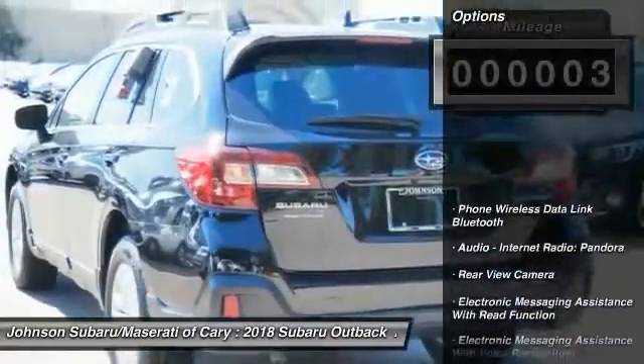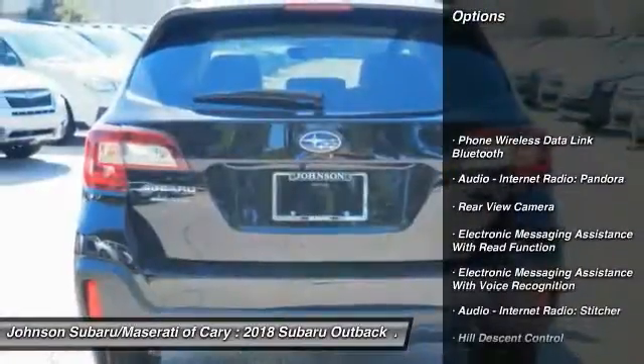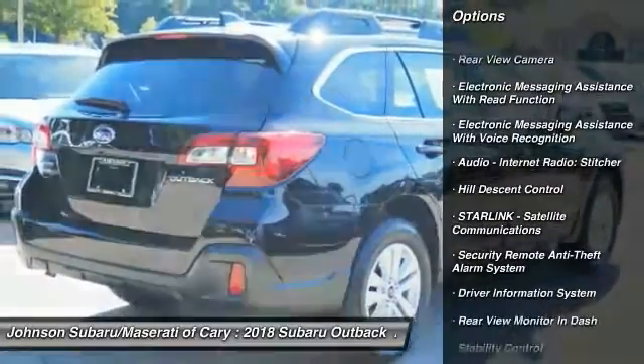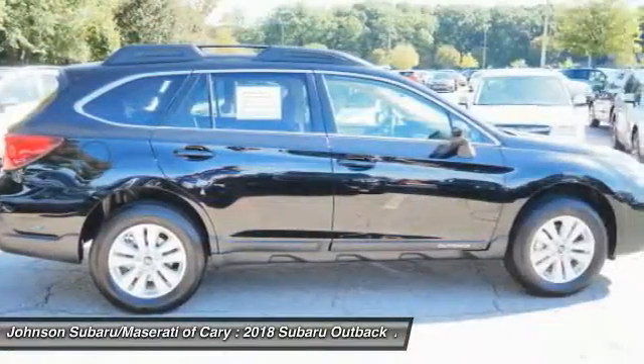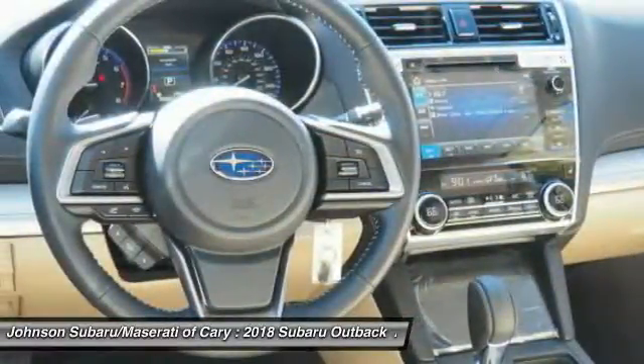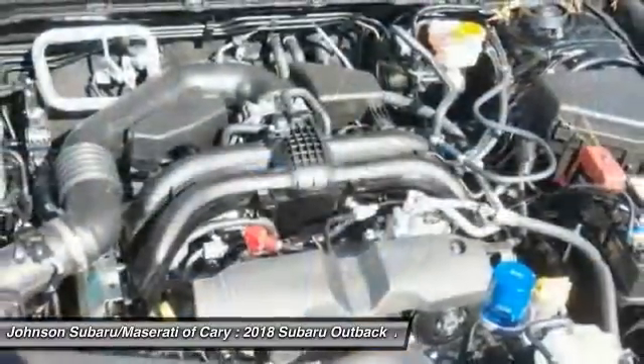This vehicle has less than 100 miles. Here are some of this vehicle's great options: Traction Control, Stability Control, Cruise Control, Fog Lights, Power Brakes, Clock, Child Safety Locks, Trip Computer, Overhead Console, Daytime Running Lights.